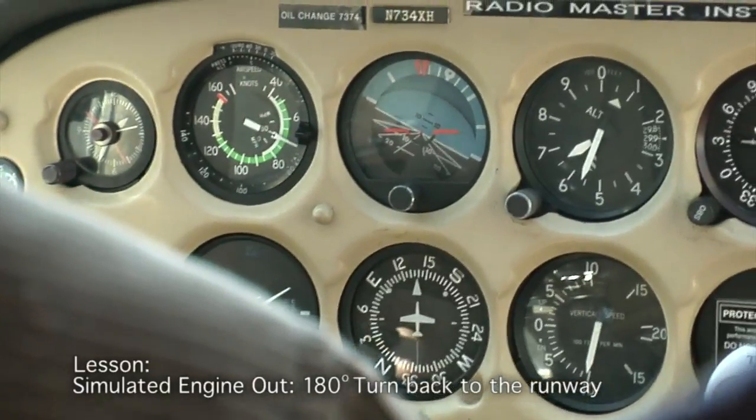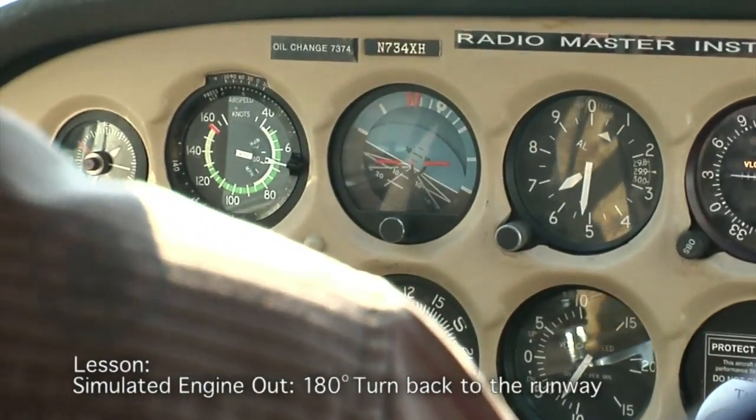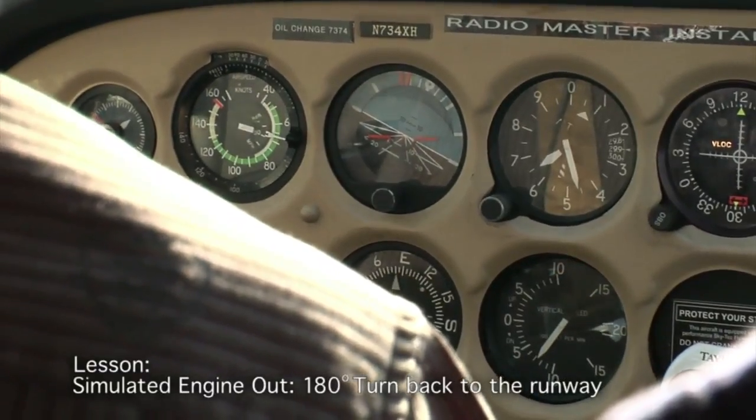My best glide is going to be 65 knots. Don't spend too much time getting the airspeed exact — get the turn going. We're going down about 600 feet a minute.